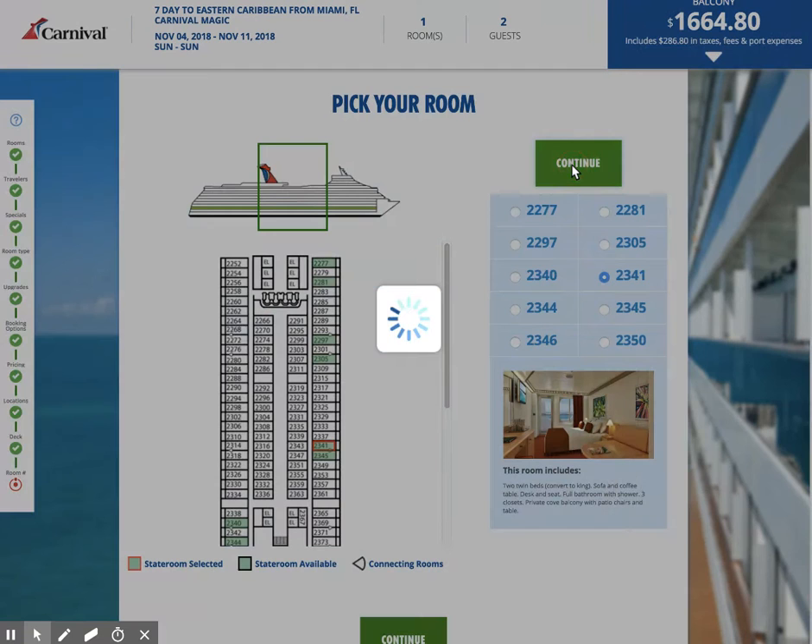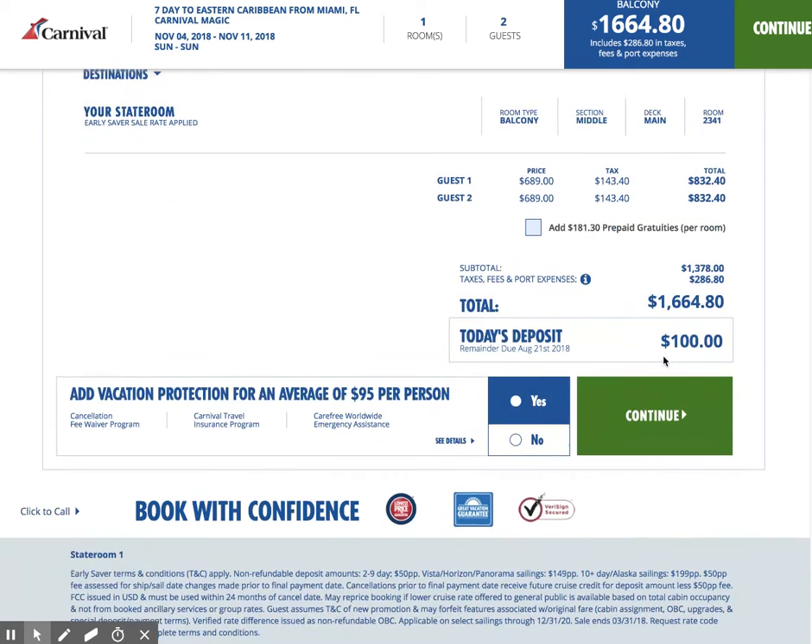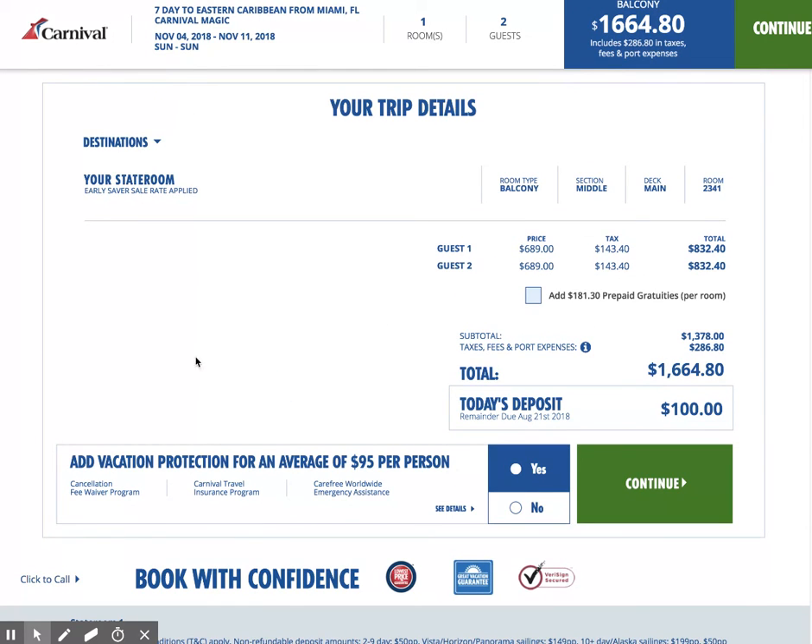Let's go ahead and hit continue — pretend that we didn't want it. I just wanted to take you all the way through the booking to see the total pricing. So: two guests, the base fare, the taxes, and then your total. We have the budget for prepaid gratuities right here, and this is an early saver discount with a reduced deposit. The remainder balance is due in August. Vacation protection is also there. That's basically as simple as it gets to book a cabin on Carnival Cruises.